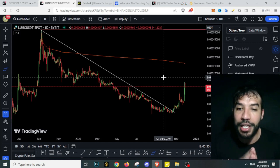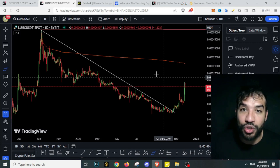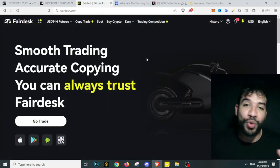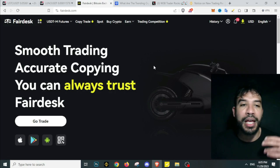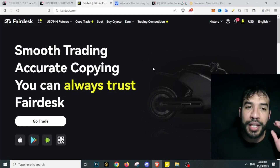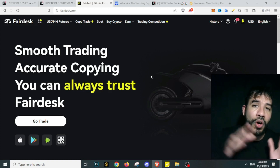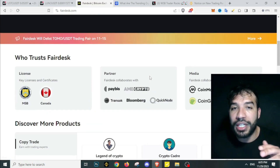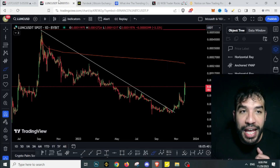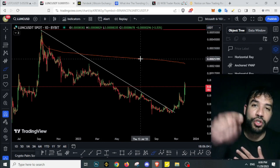Anyway, I'll wrap it up here - that's my humble opinion, and as usual, nothing here is financial advice. For those trading derivatives, if you're looking for an exchange with no KYC and no VPN required - whether you're in the US, UK, or Australia - you can use Fairdesk and get up to $35,000 bonus on your deposit. You can also trade most altcoins there. I'll leave the link in the description. Thanks so much for watching and I'll see you on the next one. Cheers.